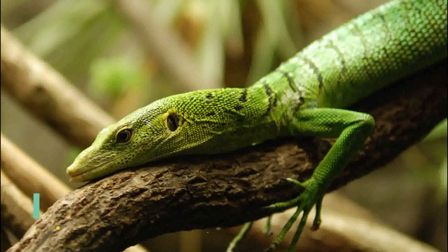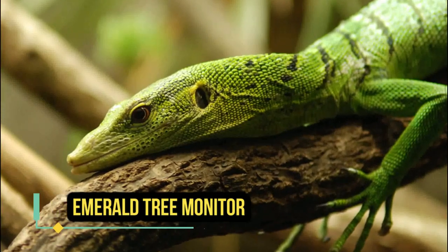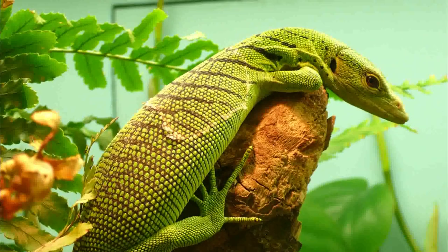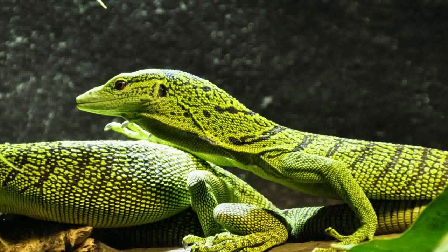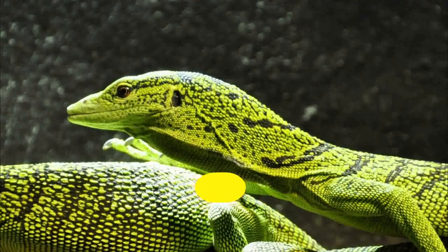or more for a high quality specimen. Emerald tree monitors are a species of arboreal lizard native to New Guinea that are highly prized for their striking emerald green coloration and unique adaptations to life in the treetops. They are primarily insectivorous and require a specialized environment to thrive in captivity. Emerald tree monitors can be purchased for around one thousand dollars to three thousand dollars depending on the quality of the specimen and the location of the seller.